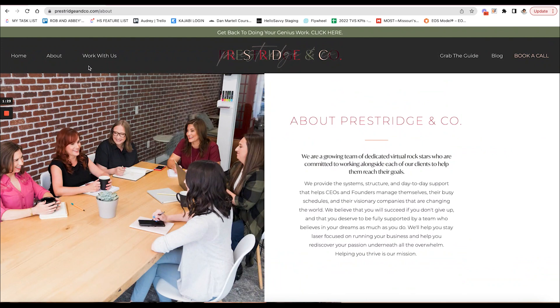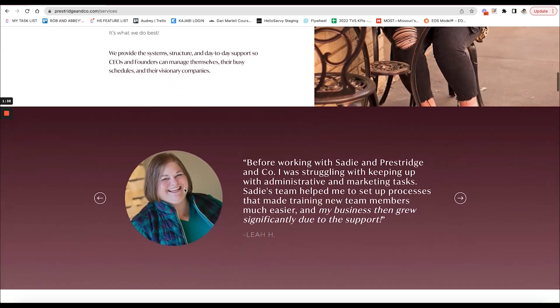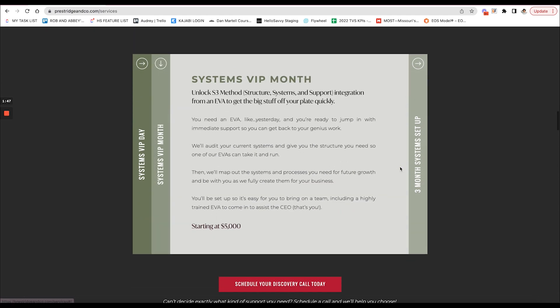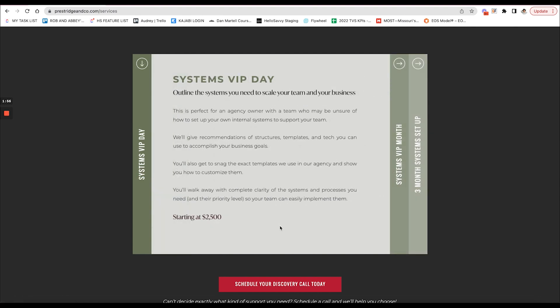The next thing you'll want is a services page — Sadie's is called 'Work With Us.' Her work with us page literally outlines the services: a VIP day, a systems VIP month, and a three-month systems setup. You don't always have to list your prices on the site, but I do recommend at least having a starting at price. Sadie isn't saying a VIP day is always going to be $2,500, but prices are starting at that range — so if somebody can only afford a thousand dollars, they know this isn't for them. Your website should qualify and disqualify people from working with you. I love how she has a 'schedule your discovery call' button — always be leading them to the next step.